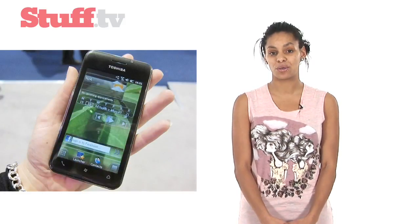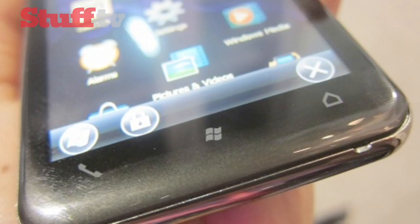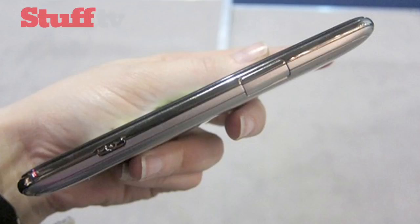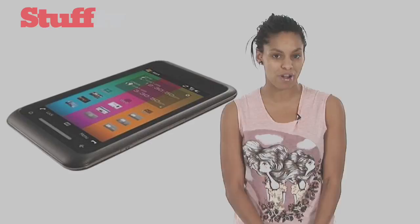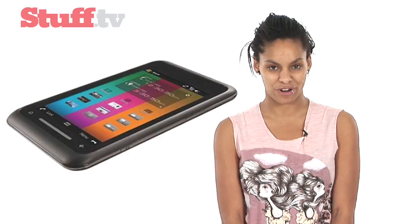Moving on from little to large, it's Toshiba. Intent on undoing all the wrongs of the TG01, it's announced its successor, the TG02. It still packs that slim design and that sizeable 4.1-inch screen, only this time it comes with added zing by being capacitive, running a Winmo 6.5 UI on its 1GHz Snapdragon processor. It's also replaced the TG01's UI with a much slicker 3D interface.